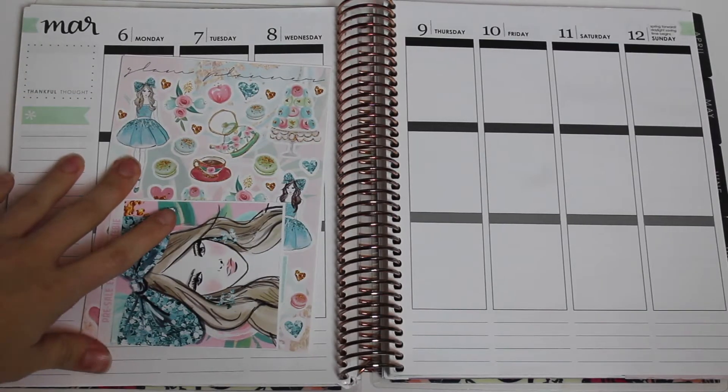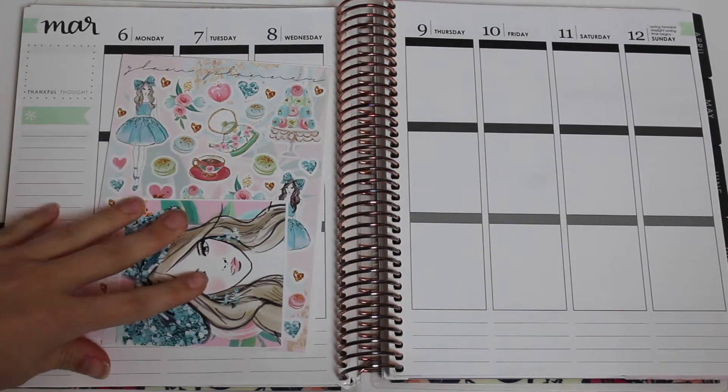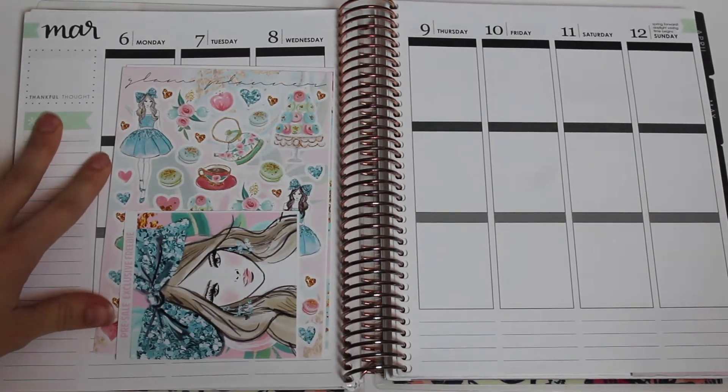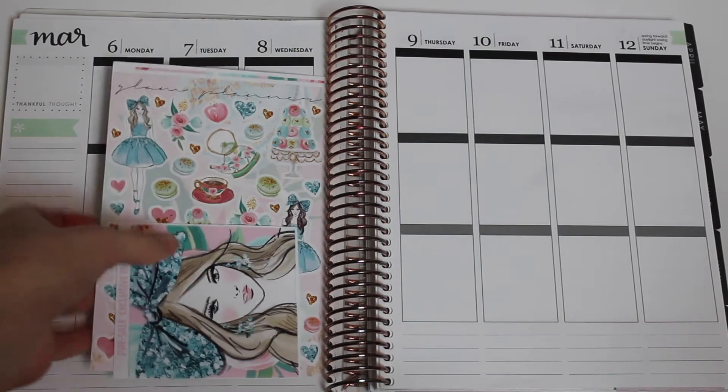Hey everyone! Welcome back to this week's plan with me. This week I'm planning for March 6th through March 12th and I'm going to be using the Glam Planner's Waldorf kit.